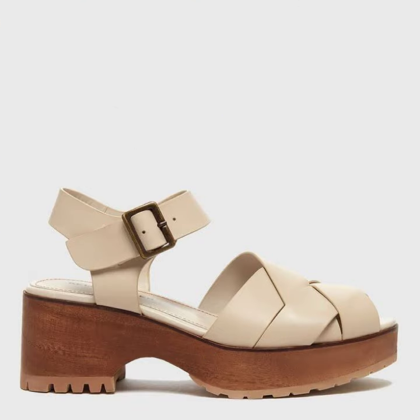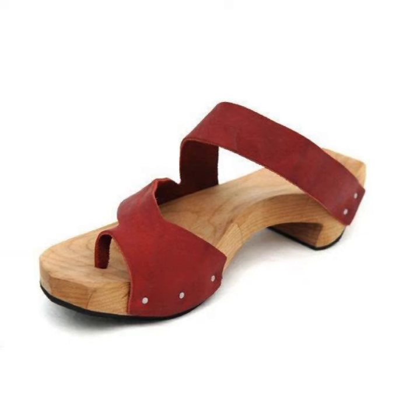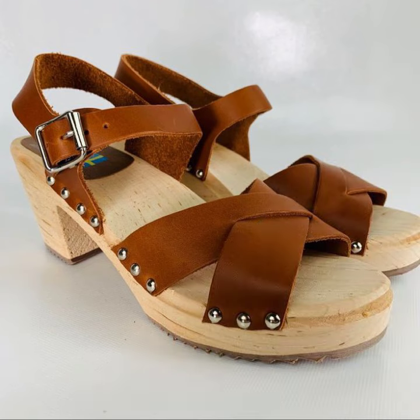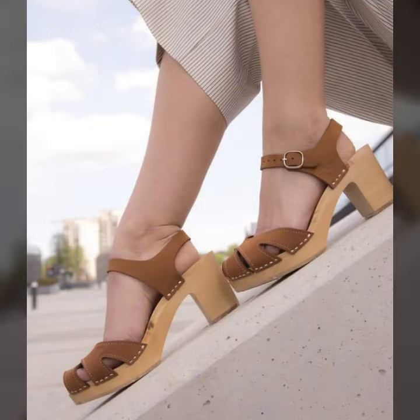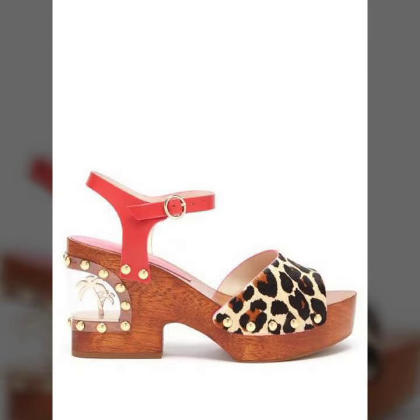So guys, let's get to the video. Today I am going to share beautiful and latest variety of women's footwear — beautiful, trendy, and good-looking stylish designs including platform sandals, low sandal designs, and beautiful clog sandal designs.